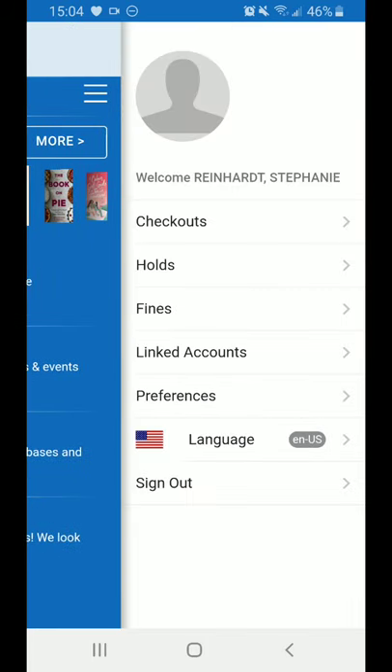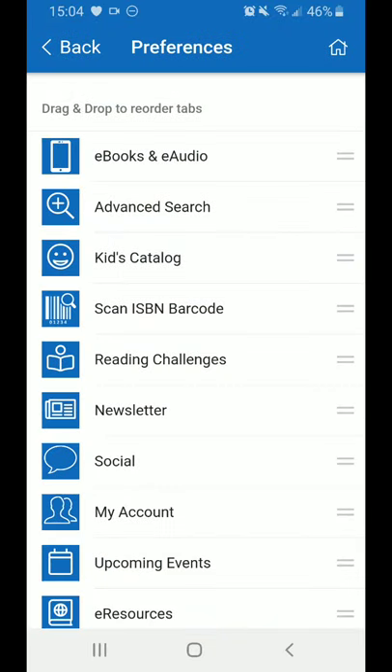My Account, if you tap it, will open up a sidebar that shows the checkouts that you have, what holds you have, any fines you might have, and it's also where you can go into Preferences and rearrange the menu by dragging and dropping to better suit how you will use the app.